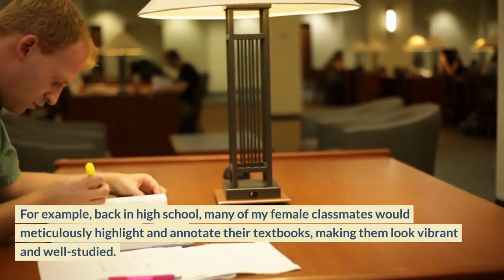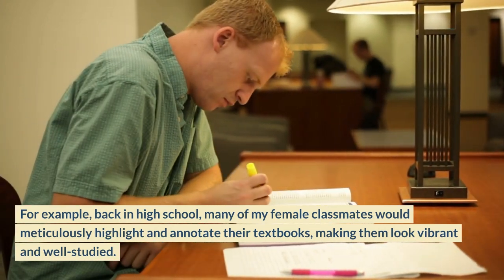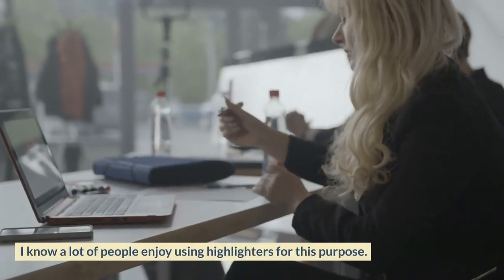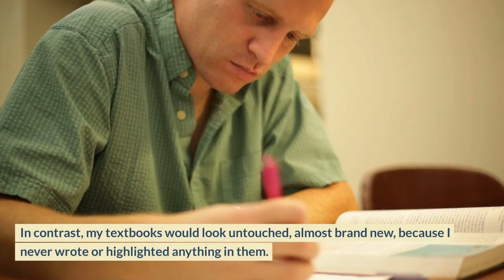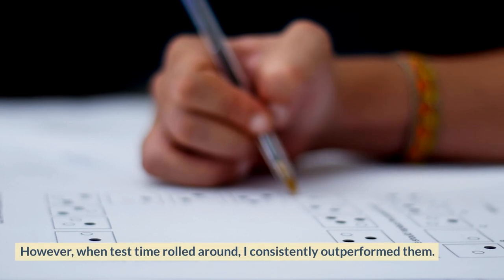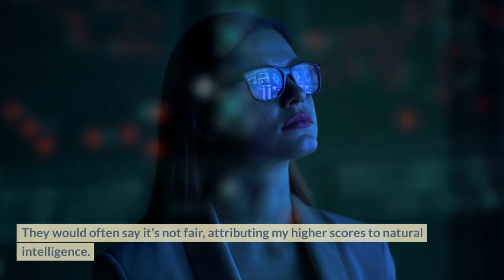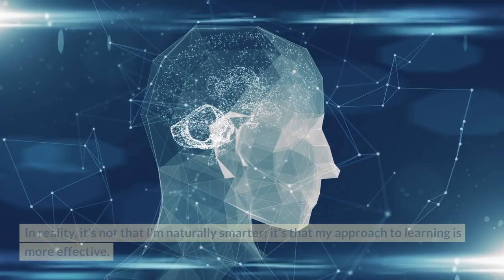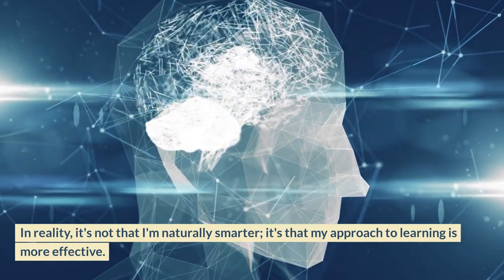Back in high school, many of my female classmates would meticulously highlight and annotate their textbooks, making them look vibrant and well-studied. In contrast, my textbooks would look untouched, almost brand new, because I never wrote or highlighted anything in them. However, when test time rolled around, I consistently outperformed them. They would often say it's not fair, attributing my higher scores to natural intelligence. In reality, it's not that I'm naturally smarter — it's that my approach to learning is more effective.